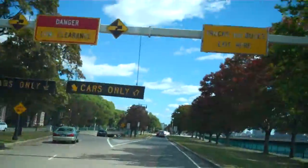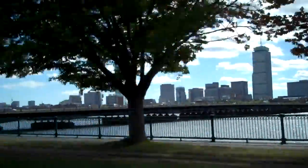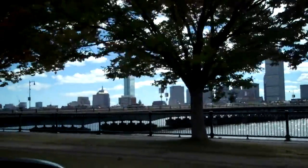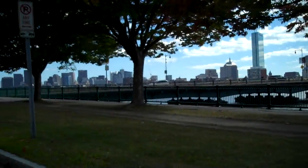MIT to the left. So you can kind of see the gold dome of the State House. Oh, yeah.